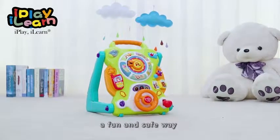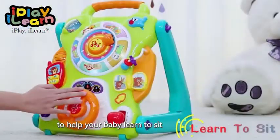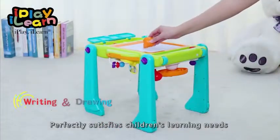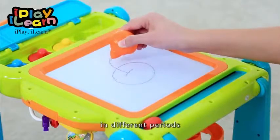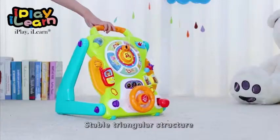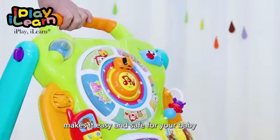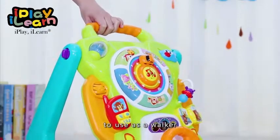Convertible baby activity table walker — a fun and safe way to help baby learn to sit, stand, and walk perfectly. It satisfies children's learning needs in different periods. The stable triangular structure and two-speed control makes it easy and safe for baby to use.